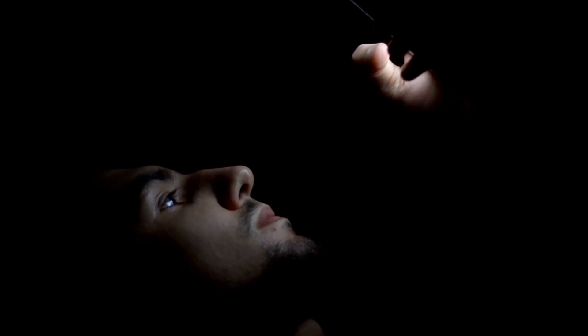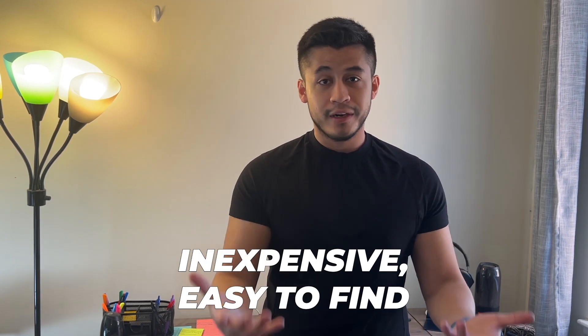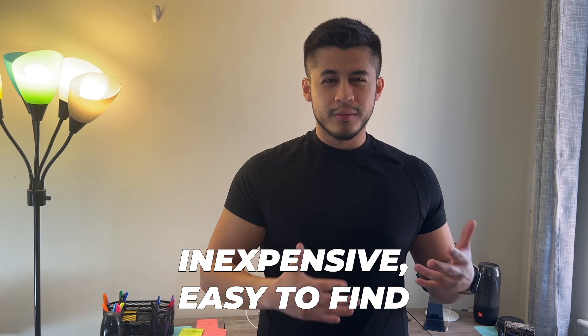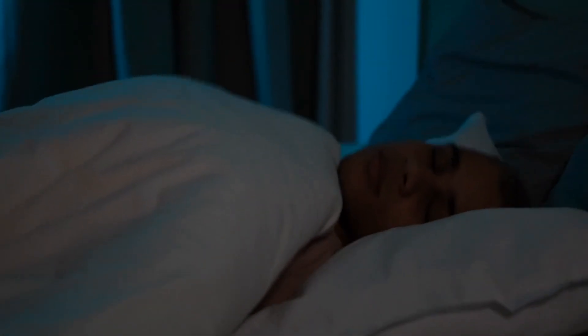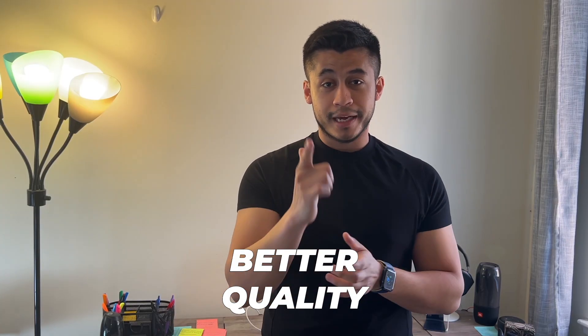Ever since I got blackout curtains, the room is pitch black — no light coming in at nighttime, and that's exactly what you want when you're falling asleep each and every night. The blackout curtains are inexpensive and you can find them pretty much anywhere, such as Walmart, Target, or Amazon. They're going to make your ability to fall asleep a lot quicker and with better overall quality.